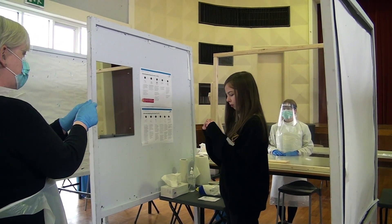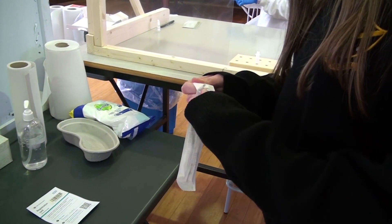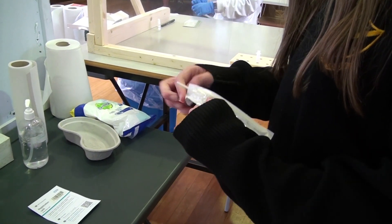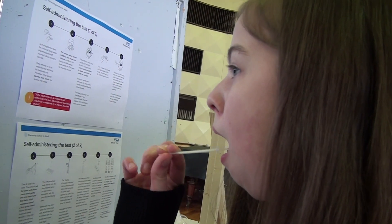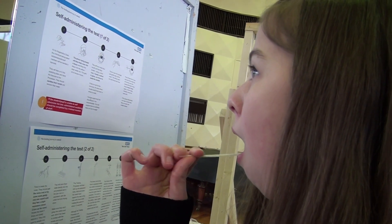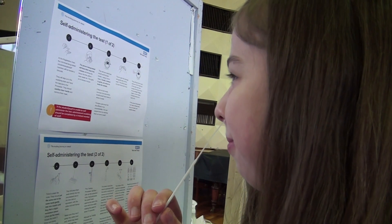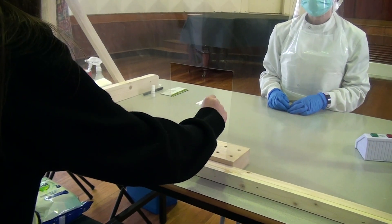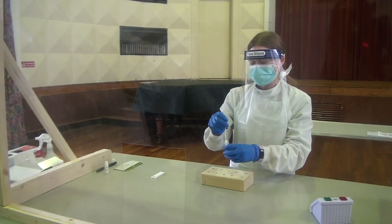The test assistant will guide you through on what to do if you are unsure. Take out the swab from the packet touching only the handle. Open wide and place it down the back of your throat, swabbing both tonsils. With the same swab, you will need to place it into one of your nostrils as far as it can go without feeling too uncomfortable. You then place the swab straight into the tube and solution, and the processor will do the rest.